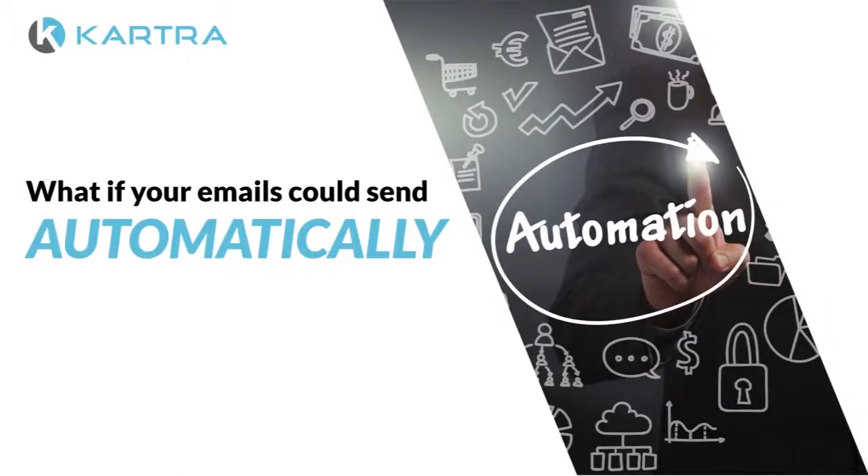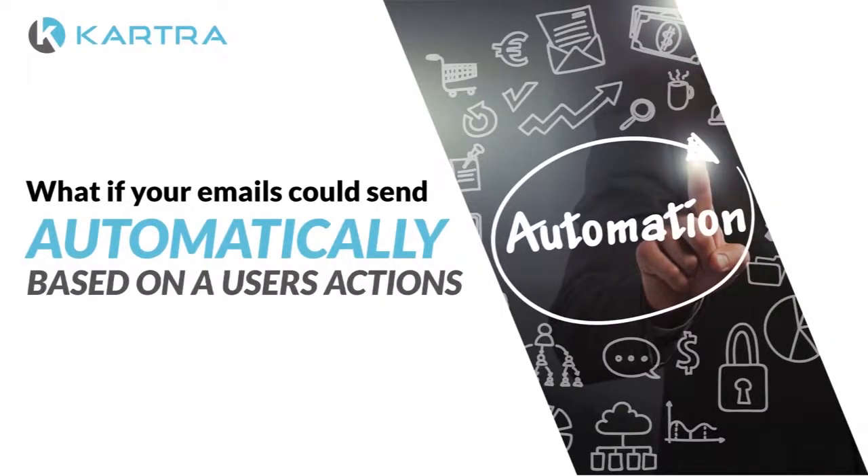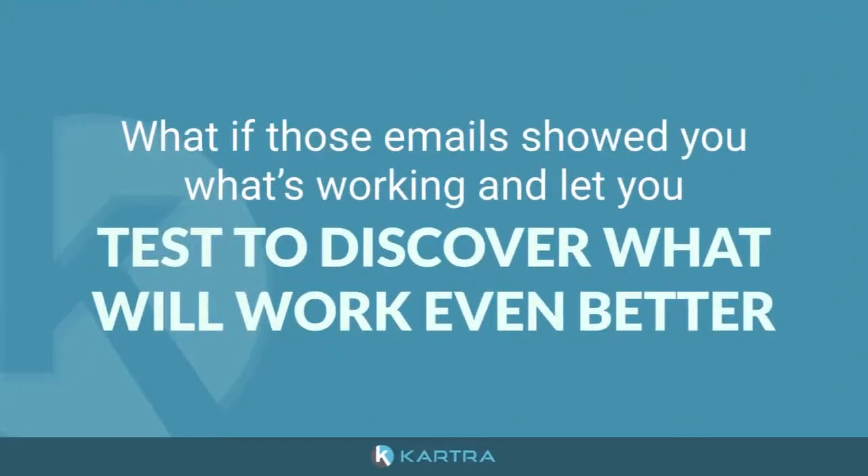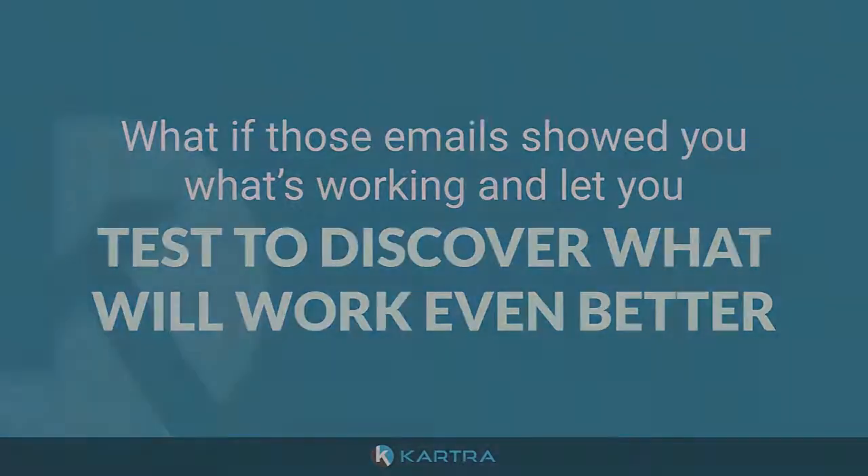What if your emails could send automatically based on users' actions without any extra work from you? And what if those emails showed you what's working and let you test to discover what will work even better?